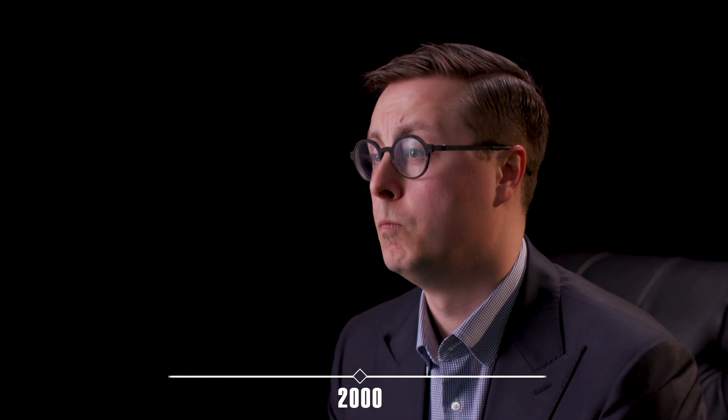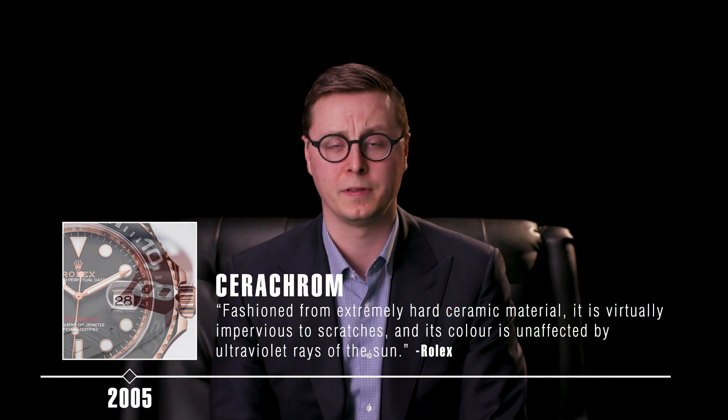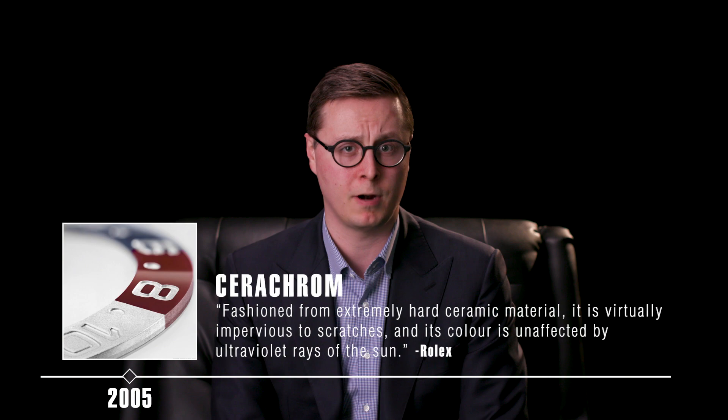In the 2000s, there were a lot of important changes. Most importantly, Rolex introduced a product line that was entirely in-house — everything manufactured at Rolex facilities in Switzerland. In 2005, Rolex introduced Cerachrom, used on the bezels of many of their sports models, including the GMT Master II and the Submariners, both the date and no-date references.